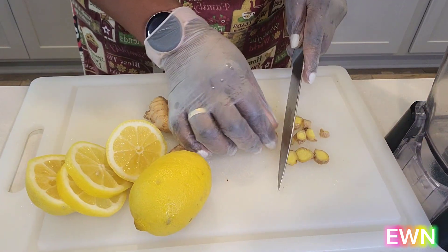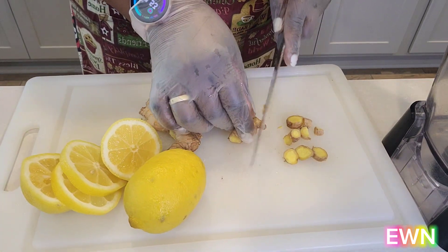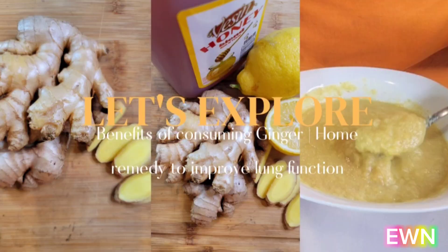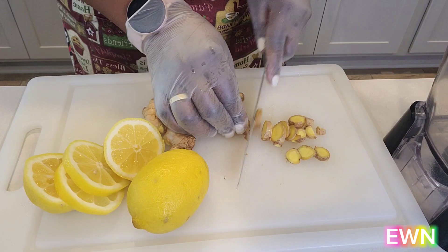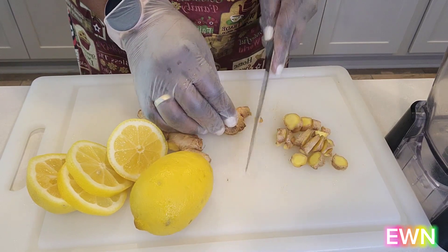Today I'm going to cover a tasty drink. This is another edition of Home Remedy. Last week I covered the benefits of consuming ginger and showed you a home remedy to improve lung function. So today we're going to cover a drink that will help cleanse your liver and kidneys.